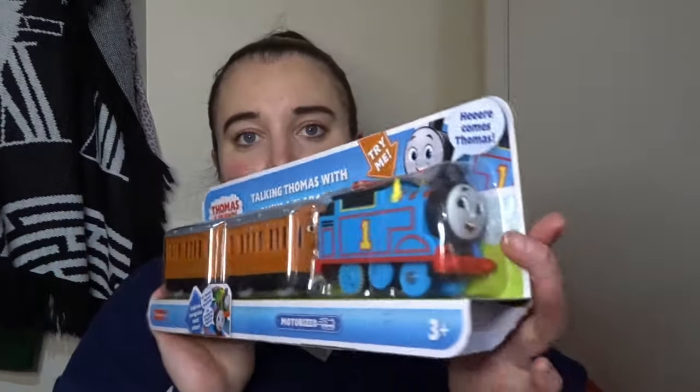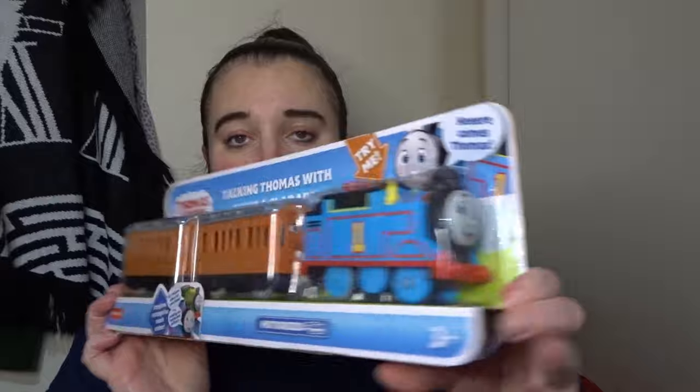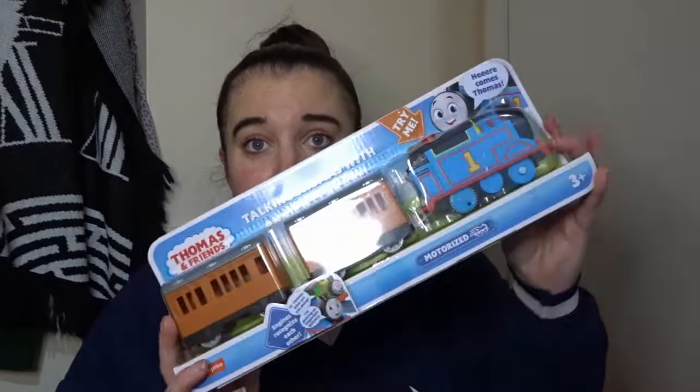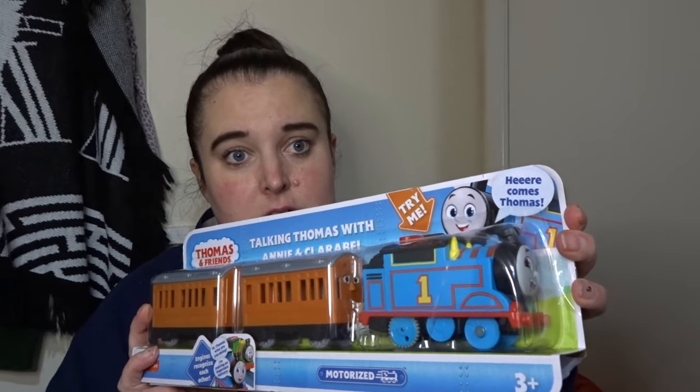I haven't got a lot for Jack's stocking, but they've all got little presents anyway so I've not gone mad. Jack really wants a talking Thomas, so I found one and thought I'd just shove that in his stocking — it doesn't matter how many presents he's got in there. I got this for £12 from Argos, down from £24 — they were half-price last week. You press the button and it makes noises and talks.